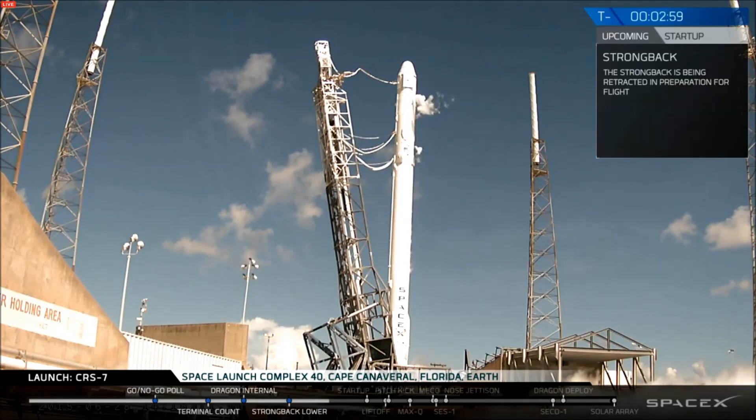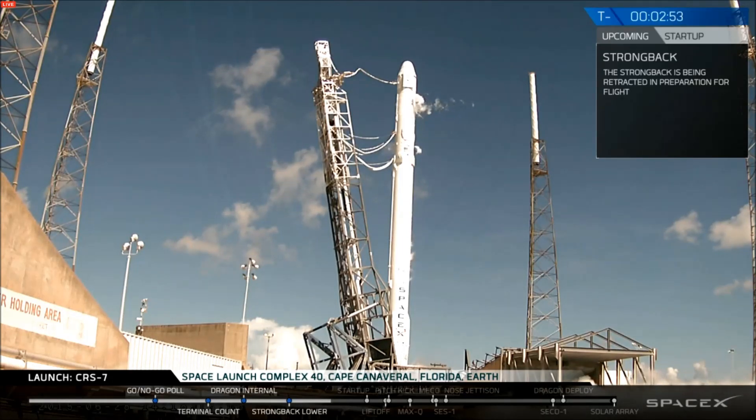GNC verify good. Stage 2 TVC motion. GNC confirms good, Stage 2 TVC motion. LOX load closing out. AMVAC igniter purge is started. Schaumbach fully retracted and pinned.